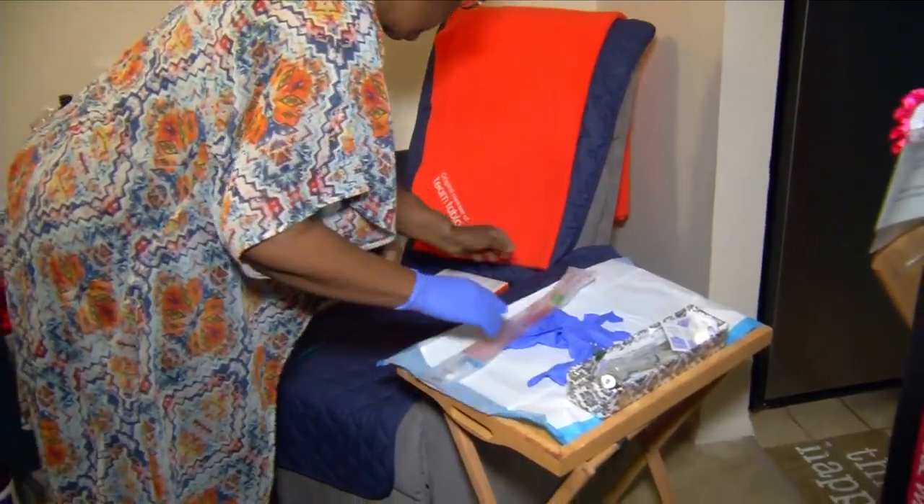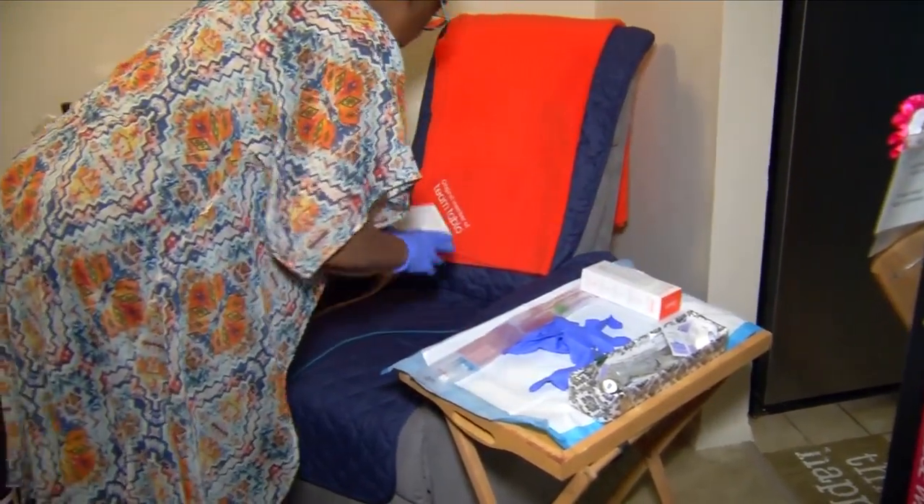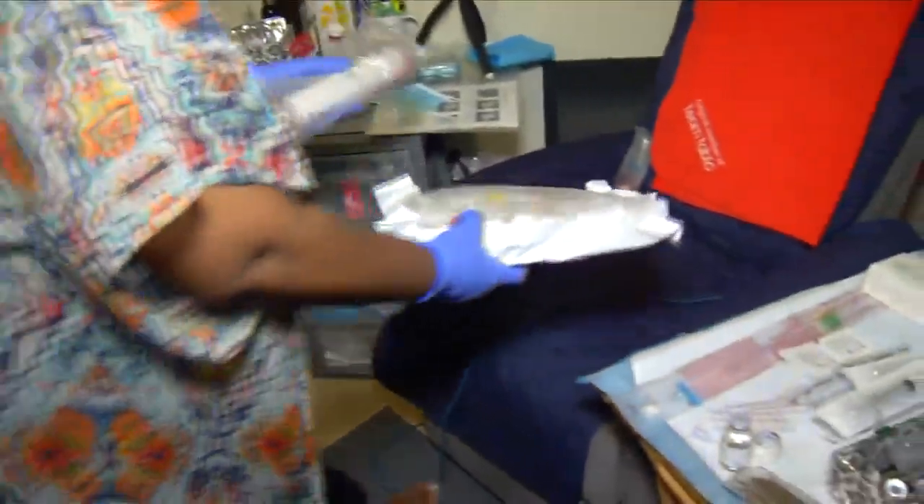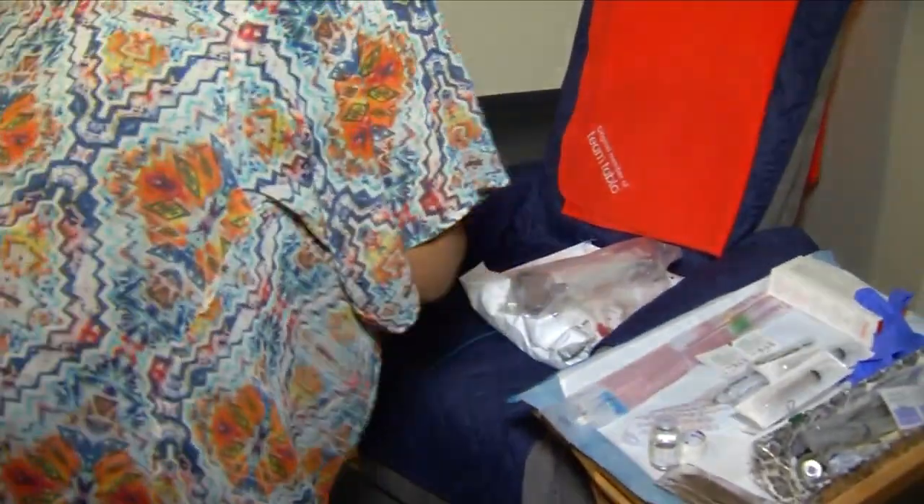In 2013, Tracy's oldest son donated a kidney as part of a transplant chain, and Tracy received a new kidney. But two years ago, that organ began to fail.